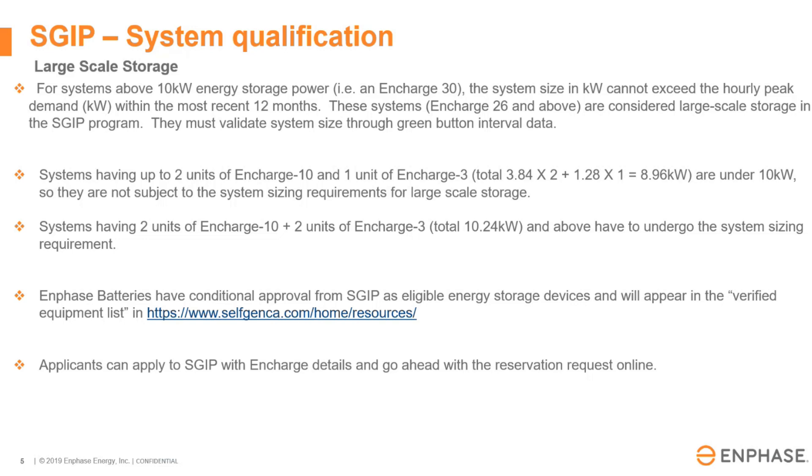Enphase batteries are all listed on the verified equipment list under SGIP. It includes our IQ, IQ3s, IQ10Ts, IQ3Ts, and 5Ps currently.